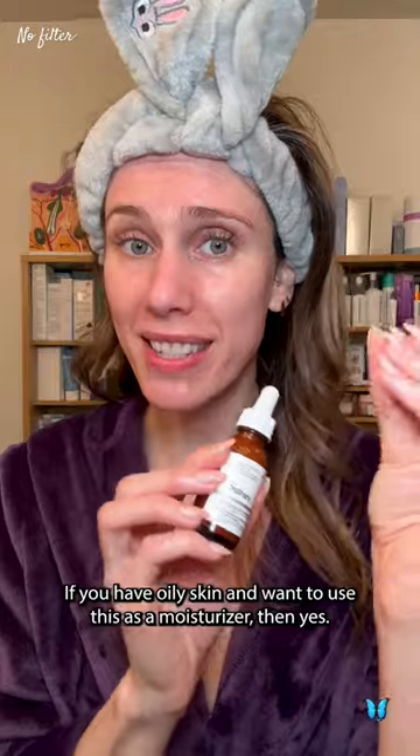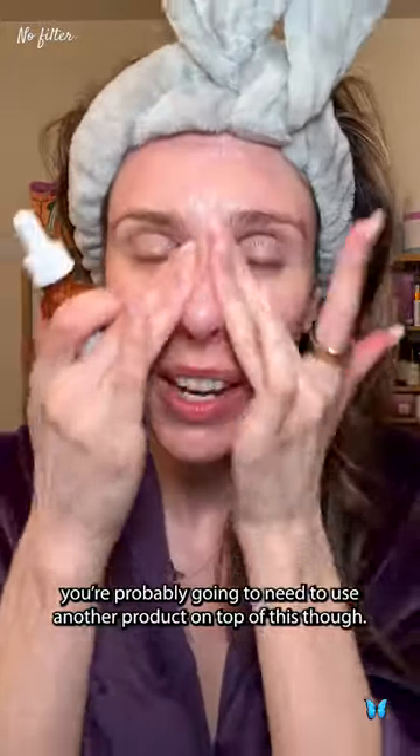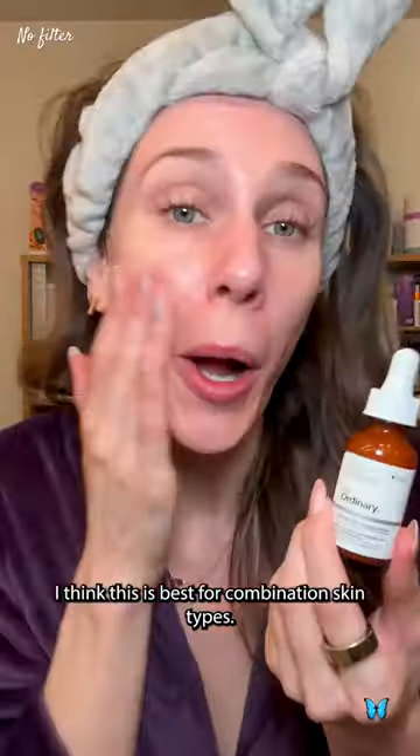If you have oily skin and want to use this as a moisturizer, then yes. If you have dry skin, you're probably going to need to use another product on top of this. I think this is best for combination skin types.